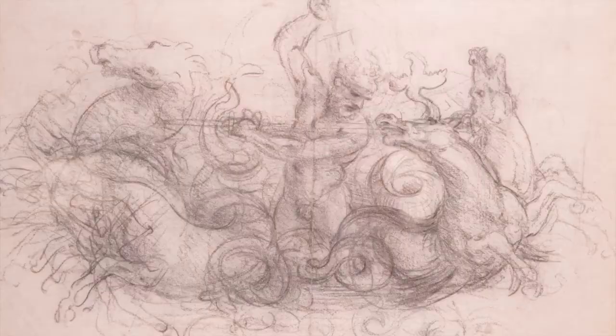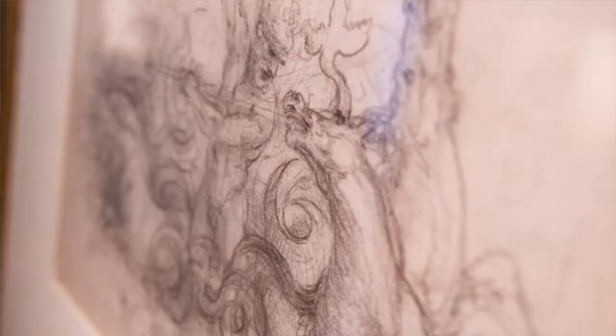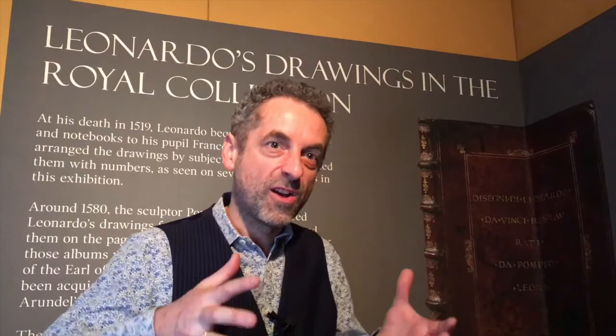The drawing of Neptune, which is done with black chalk, is a much more dynamic drawing. He's trying to get suggestivity rather than precision. He's going over and over with multiple lines flowing and churning around to get a sense of the horse's hooves of Neptune churning up the waves.